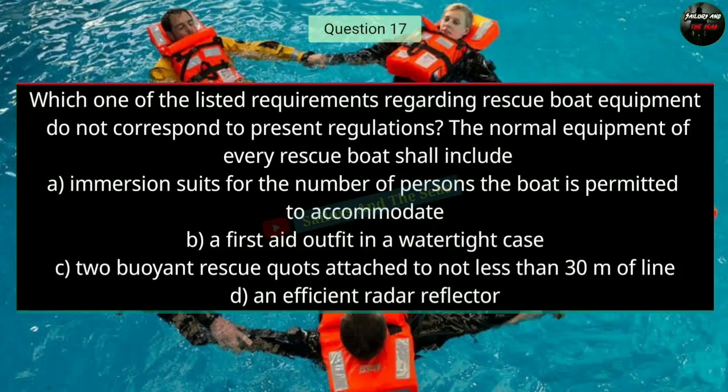Question number seventeen: Which one of the listed requirements regarding rescue boat equipment does not correspond to present regulations? The normal equipment of every rescue boat shall include — the right answer is A — immersion suits for the number of persons the boat is permitted to accommodate.